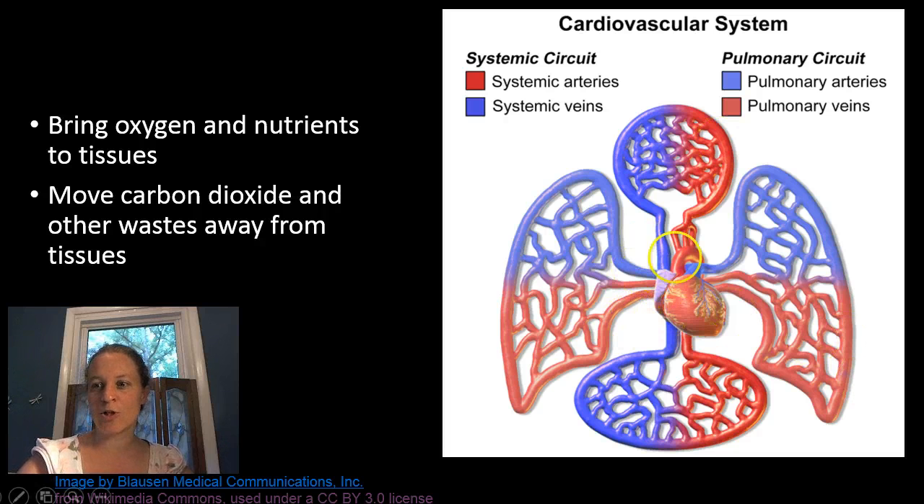Now you can see here from this little chart, there are two circuits that affect the body. One of them is the pulmonary circuit, where the heart pumps blood to the left and right lung to pick up more oxygen. Then it comes back to the heart where it's pumped throughout the body to all the tissues — that's called the systemic circuit.